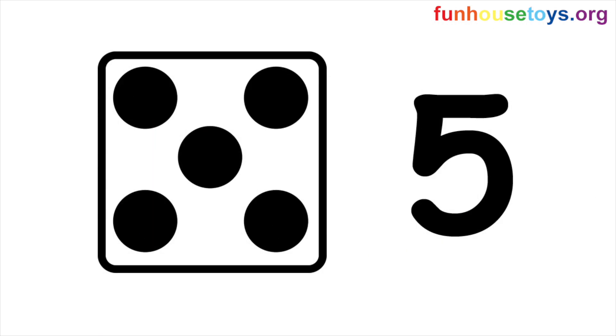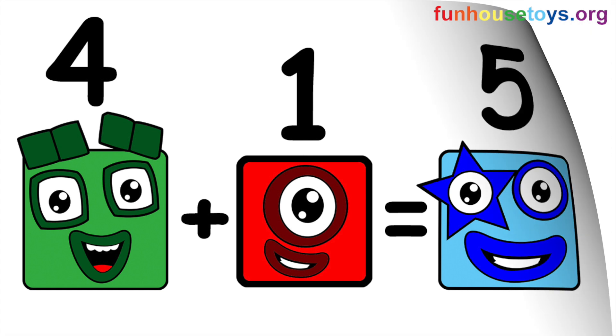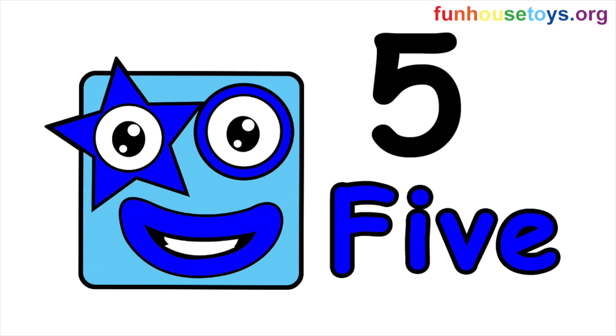Five dots on the dice. Time for addition. Addition is adding numbers together. Let's add the blocks together. Four plus one equals five. Number block five.